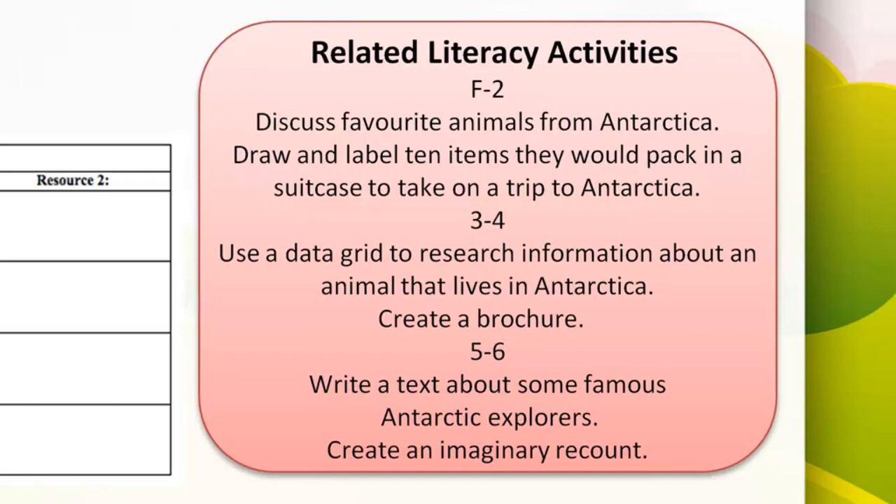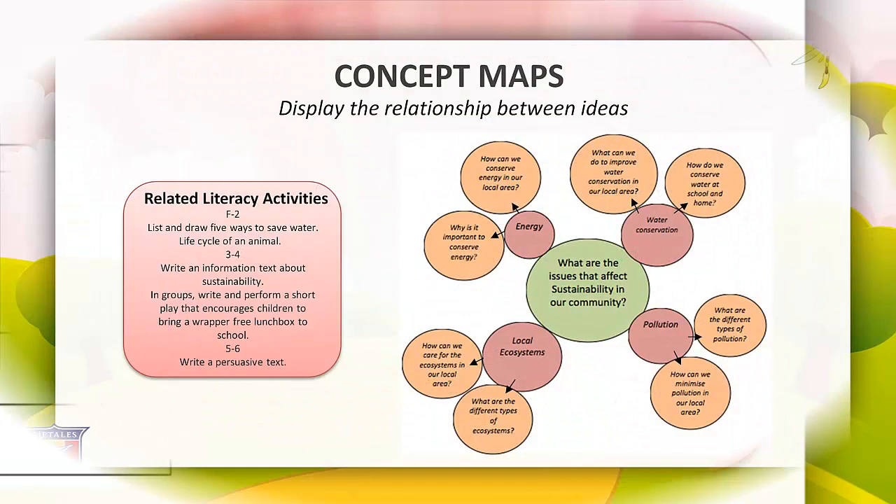Related literacy activities for a data grid: F to 2, view the Ziptales ACE oral language module 'What Do You Think? Years 1 and 2', then discuss favourite animals from Antarctica. Students could draw and label 10 items to pack for a trip to Antarctica and explain to an audience why each was chosen. Years 3 and 4, view the Ziptales ACE reading module 'Graphic Organisers Years 3 and 4', then use a data grid to research an Antarctic animal and create a holiday brochure. Years 5 and 6 could write a biographical text about famous Antarctic explorers, or create an imaginary recount about accidentally ending up in Antarctica, using the Ziptales Write Time documentary 'How to Write Recounts'.